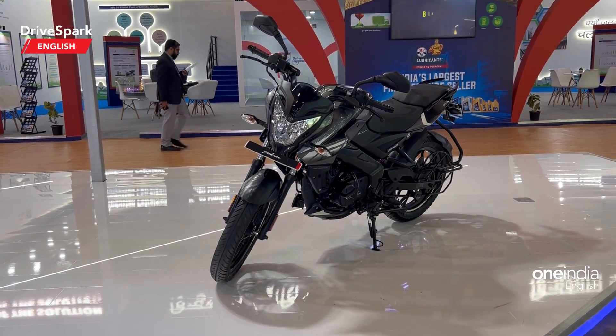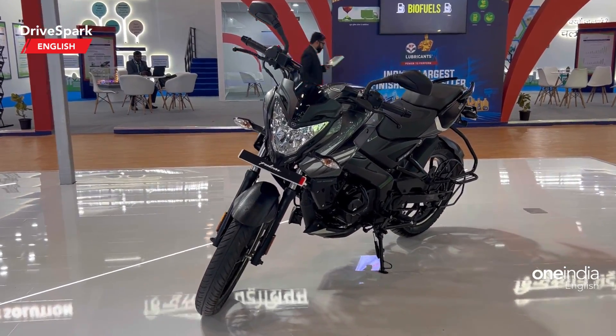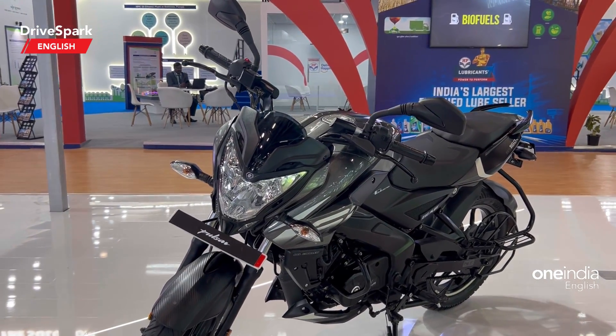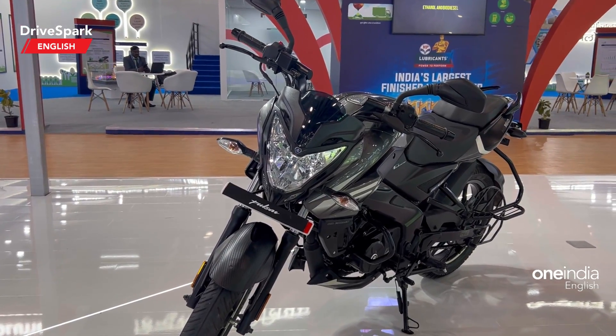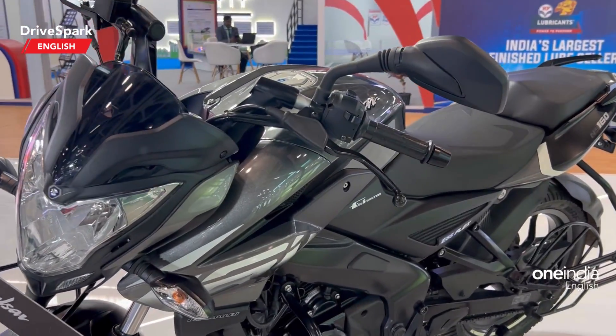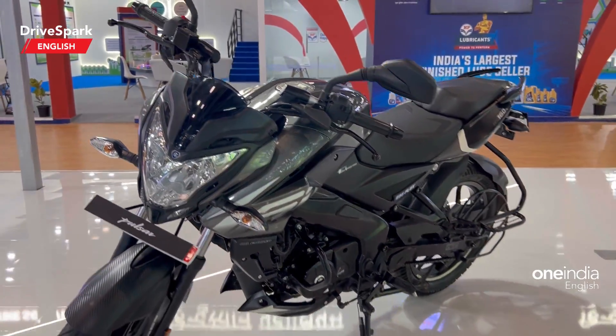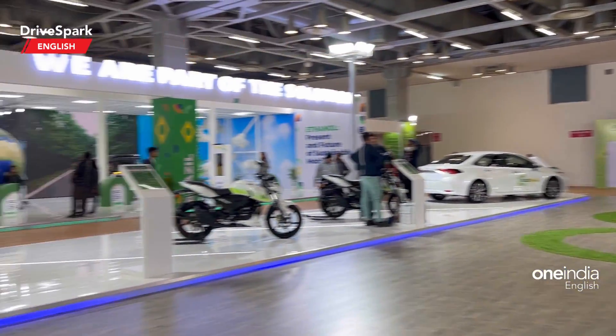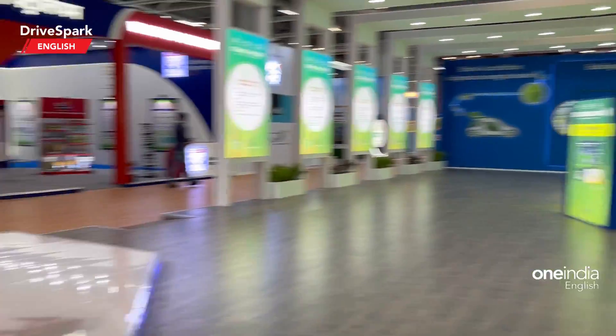Hello and welcome to Dry Spark. This is Bharadvaj and I am continuing my coverage of Auto Expo 2023. What you see here is the ethanol-based Pulsar right here — this is the ethanol pavilion. I have done an individual video of all the models that you see right here.